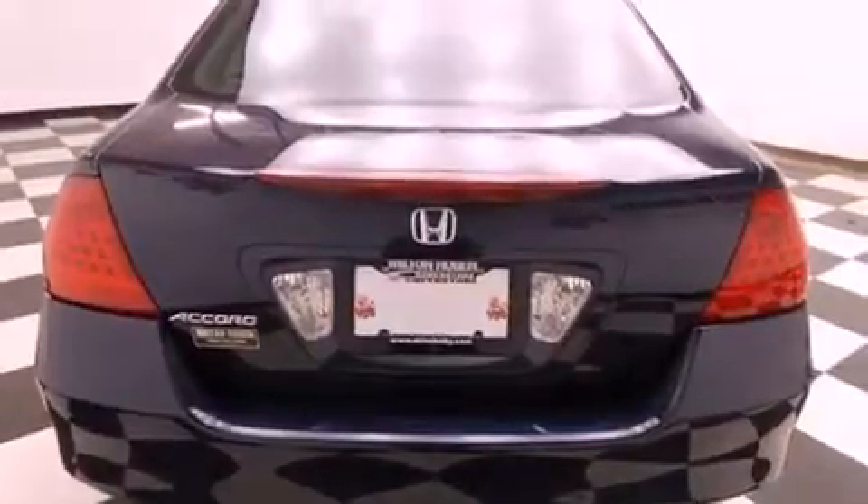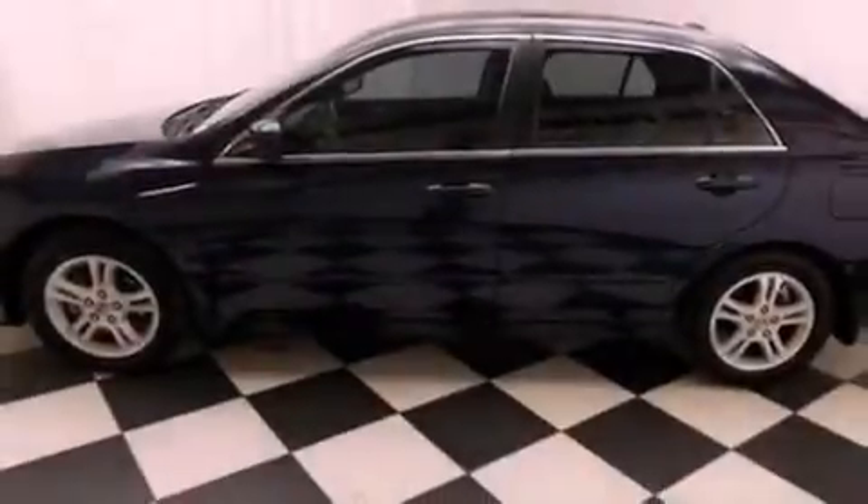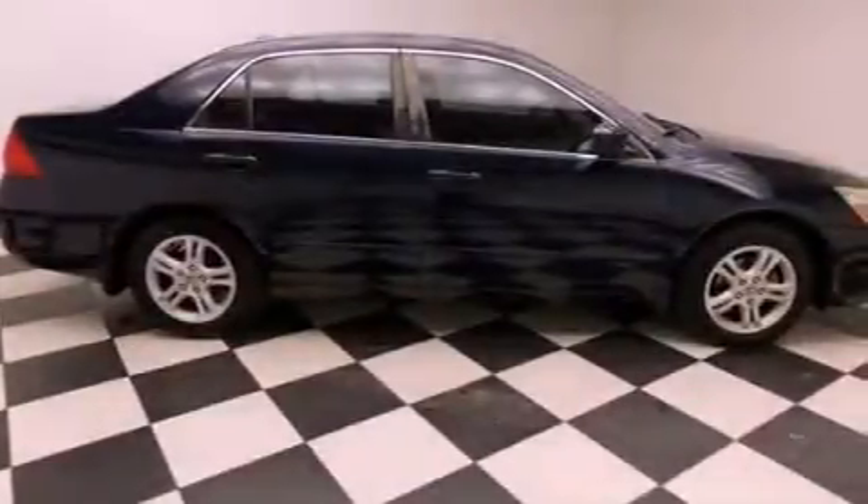Side impact airbags, rear seat child-proof door locks, a rear window defroster, and a sunroof that enables you to fill the cabin with fresh air at the push of a button.